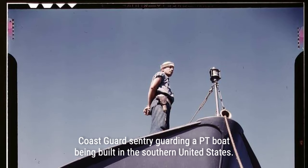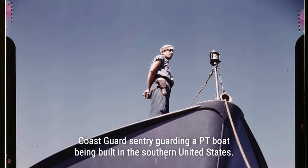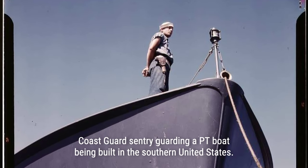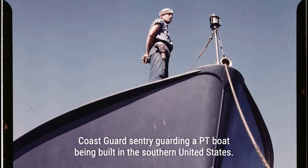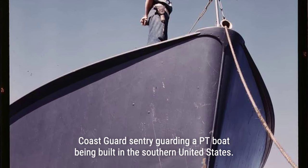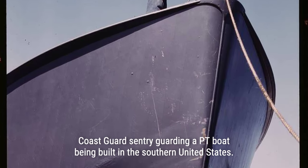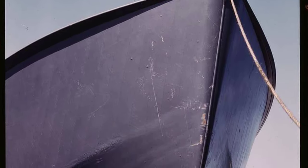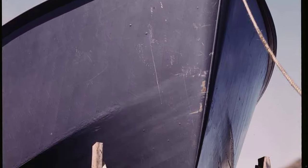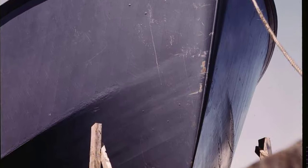PT boat duty was especially dangerous during World War II for a number of reasons. The boats faced challenges such as reduced speed due to marine growth on their hulls, torpedo launching system malfunctions leading to explosions, and torpedoes failing to detonate upon reaching their targets. To compensate, PT boat commanders added extra firepower and armor, but this additional weight hindered their speed.